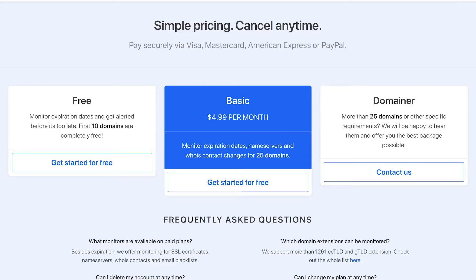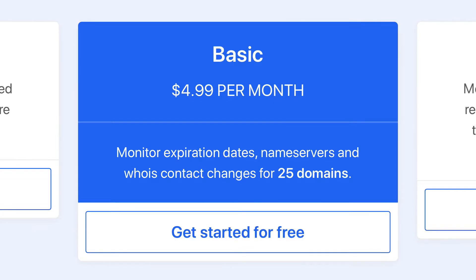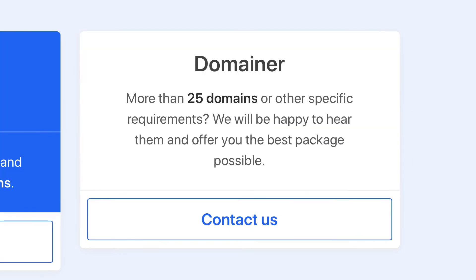DomainWatch has three pricing plans. You can monitor the expiration of up to 10 domains for free, or $4.99 per month will get you up to 25 domains. Or you can contact DomainWatch if you need to monitor more than 25.